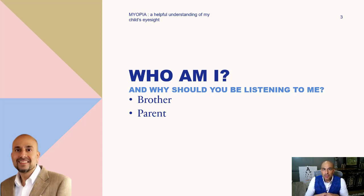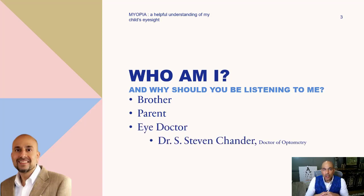I'm your eye doctor — Dr. Steven Chander. I serve as the clinical director for Chicago's largest myopia management center, and I frequently provide informational seminars and lectures for my colleagues on myopia management. I'm certified by several companies in myopia management treatments, and I'm also a consultant to several myopia management healthcare companies.